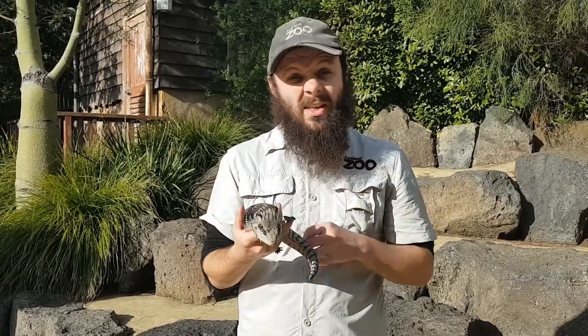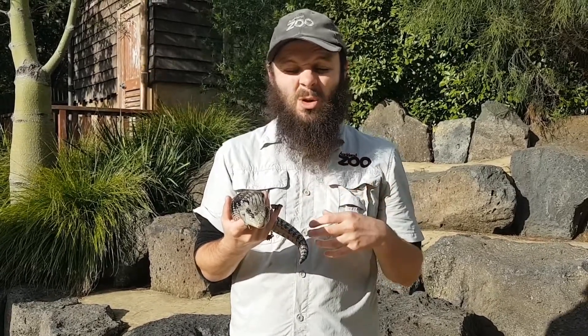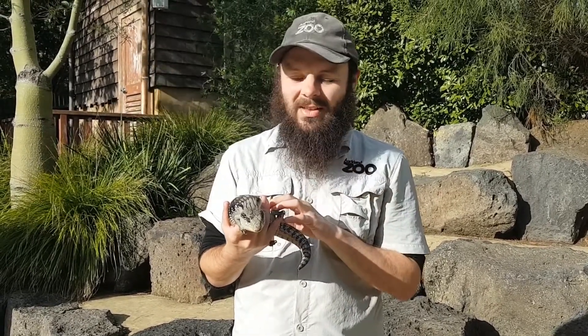Now you might be wondering why are they called a blue-tongued skink? Well, Bluey here has a really nice lovely coloured blue tongue, so it's not too surprising as to how they get the name.